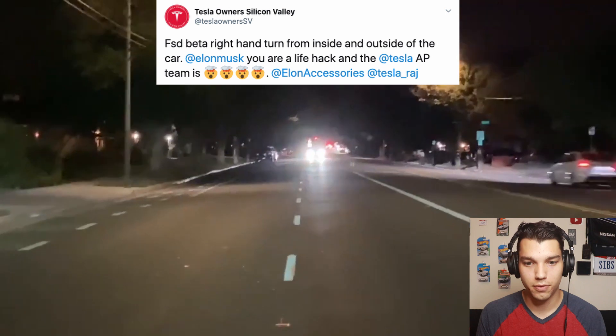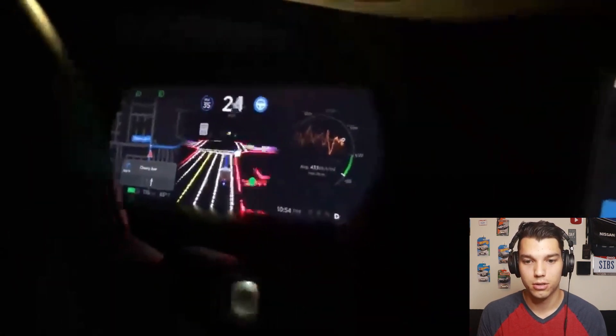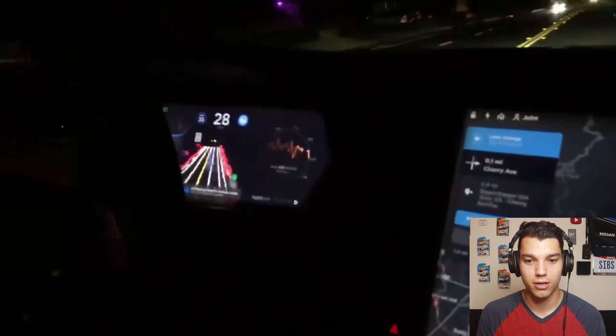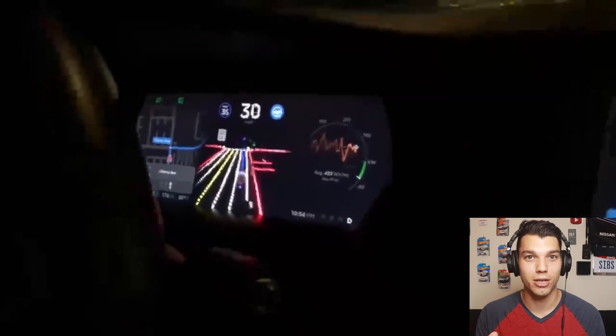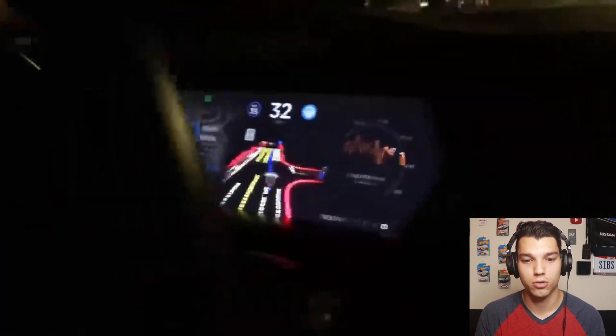Here's another right-hand turn from Tesla Owner Silicon Valley, this time filmed from outside the car so you can see what it looks like from a pedestrian's perspective. It takes the whole right turn. As Jeremy mentioned in his video, it looks very much like a person driving — and I think that's kind of the point. If you're driving an autonomous car, you don't want it to behave like a robot; you want it to behave like a person, because people react more normally to human-like driving. That's a huge step in autonomy.